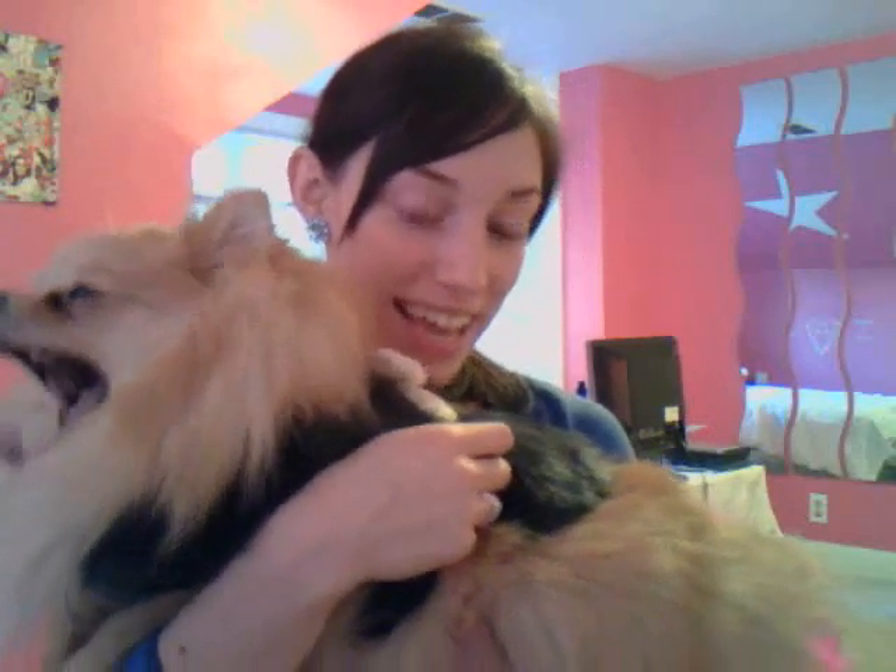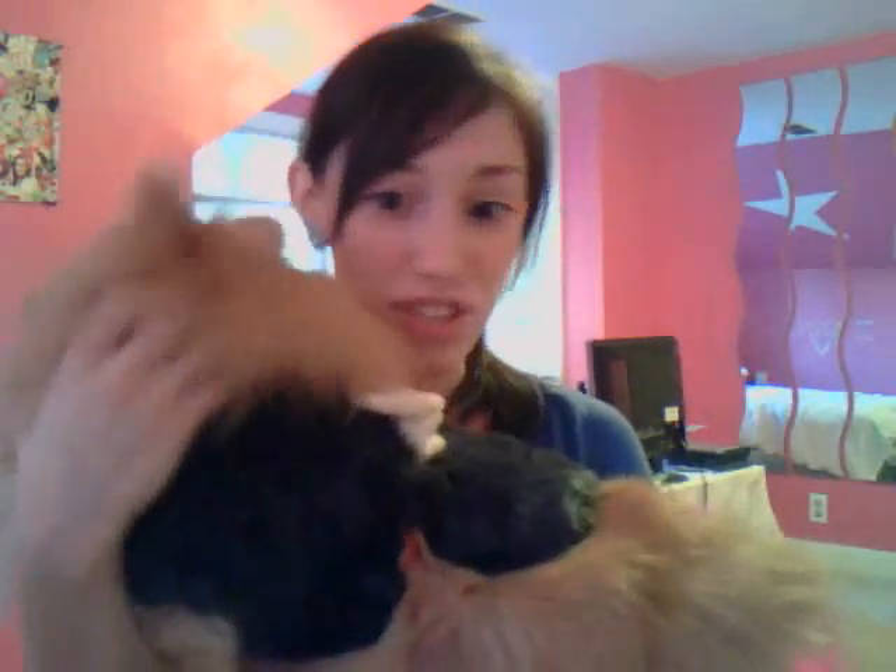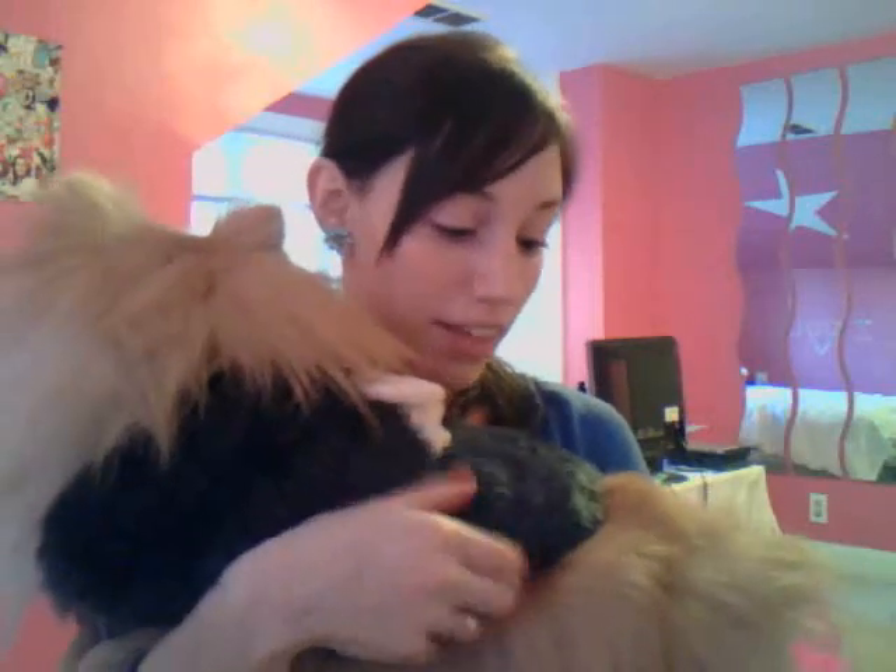Sadly, I don't think she can walk that well in it, so she's kind of sad. I bought her a size medium because it said it was for 7.5 to 8.5 pounds, and she's 8 pounds. But I think it might be a little tight because she has all this fur.